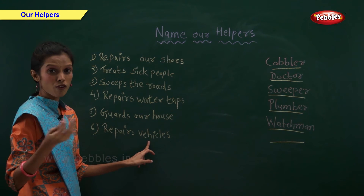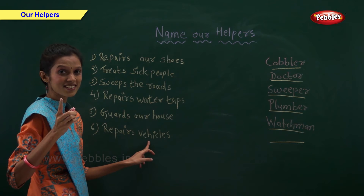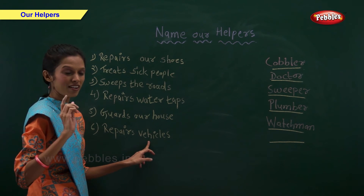Who repairs vehicles? Come on, tell me who repairs vehicles. Mechanic repairs vehicles.